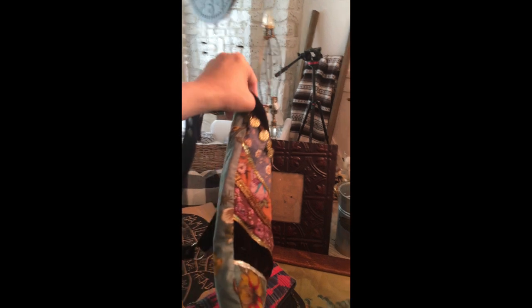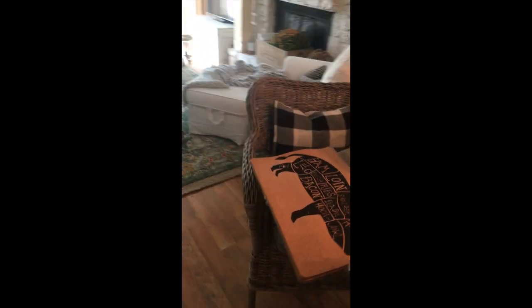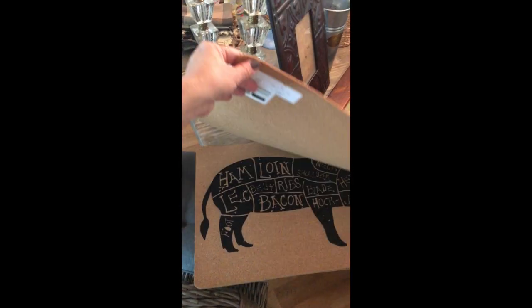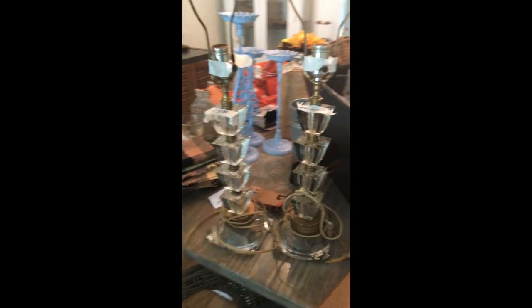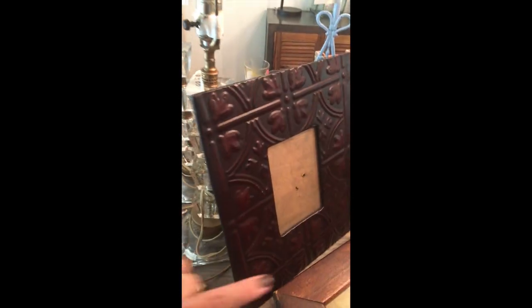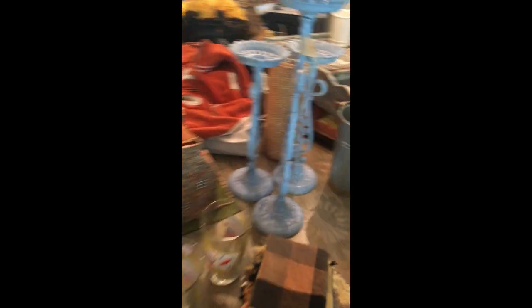I'm always looking for farmhouse style things because they seem to do really well, and these cork placemats are just so cute — I may end up taking those back. These boho style lamps were real vintage and I got those for $5 a piece; they sold for $45 for the pair. I always get the ceiling tin picture frames and I painted those white. Some linens sold too — I got them really really cheap.